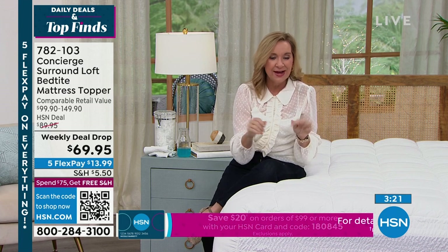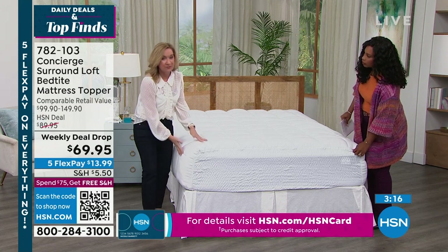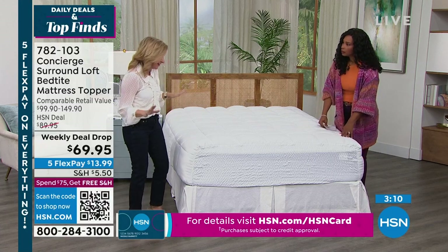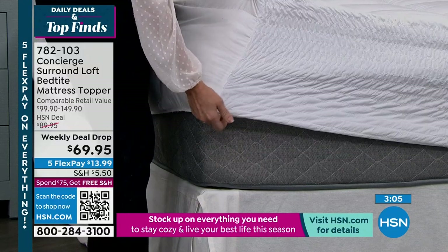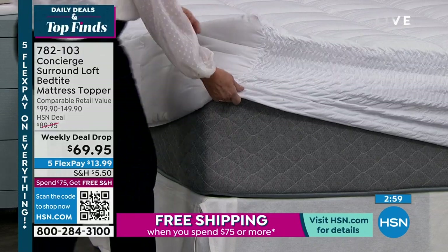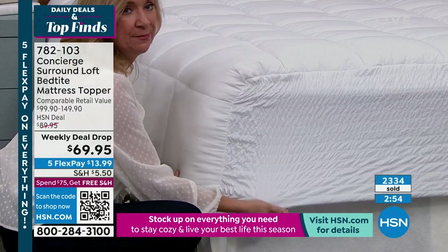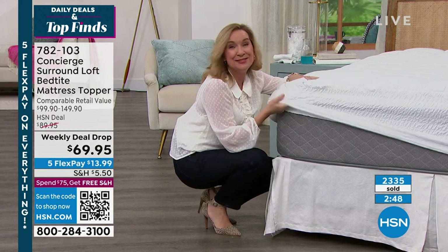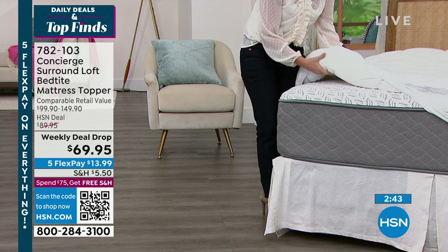I want to show you a couple of pet peeves of mine and why I love this version. The surround loft is different — we've never done it. A lot of reviewers love this feature. But the biggest thing everybody raved about outside of the comfort was the fit — and that's probably what people struggle with the most on things like this. This is called bed tight. When we first introduced it, it was really like a standalone feature. Now you've got the loft, the protection, all these features, plus we're giving you that bed tight, so it's just going to be easy to get off and on the bed and it's going to hug the bed.